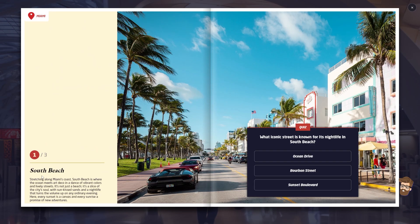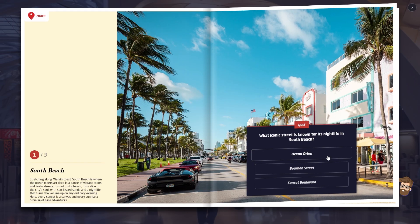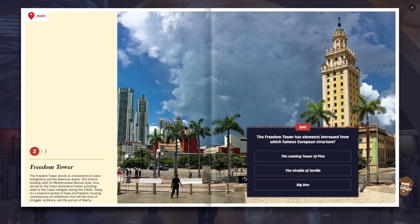Alright, so South Beach. What iconic beach is known for its — so it's not Bourbon Street, that's just New Orleans. I want to say it's Ocean Drive. I've been to Miami one time and I spent most of my time at Coral Gables because I was checking out University of Miami for grad school. I actually got that one!